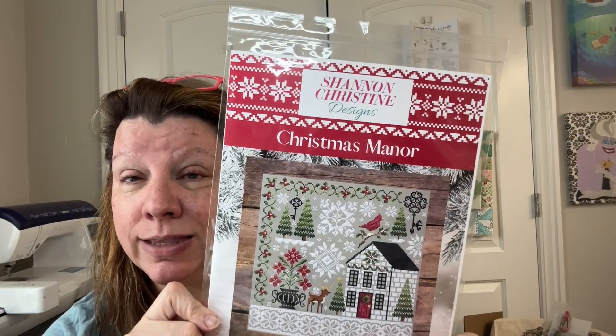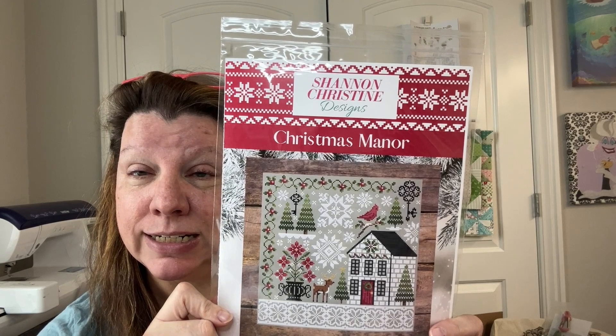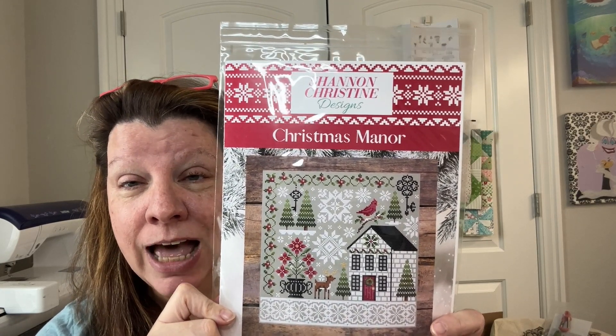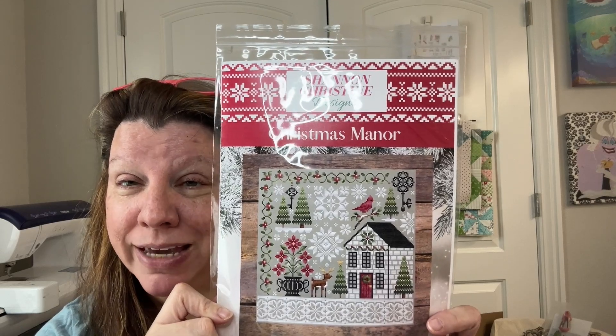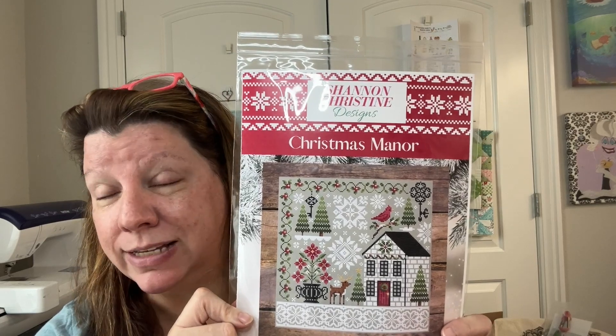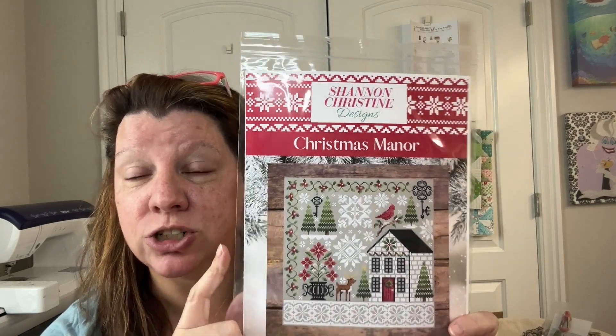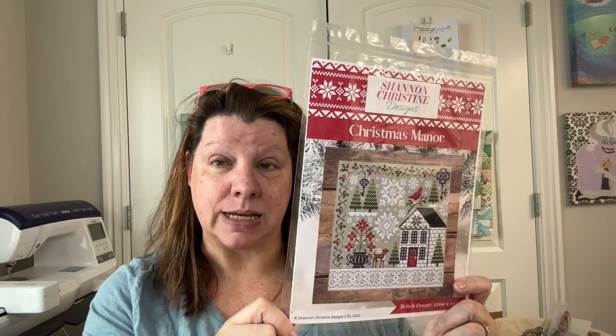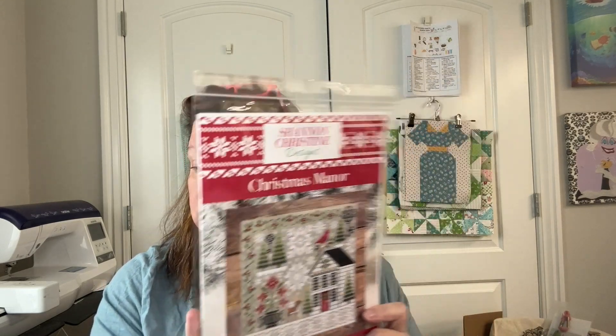Number one, I want to thank a viewer who sent me some happy mail. I don't think I showed this to you, but I am so excited about this. This is a Shannon Christine design — Christmas Manor. I have never done a Shannon Christine, but this just makes me happy, it screams Christmas, and it's got a cardinal. So I'm excited to start this. I think I'm going to start it in July and try to break it into sections and give myself some assignments. I'm not a great assignment stitcher, so there is that.